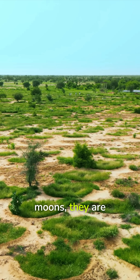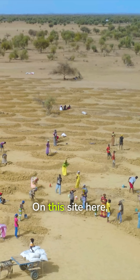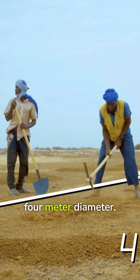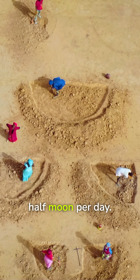These half moons are the first step in this rehabilitation process. On this side here we have 7,500 half moons, each of which has a four meter diameter. This takes one person to dig one half moon per day.